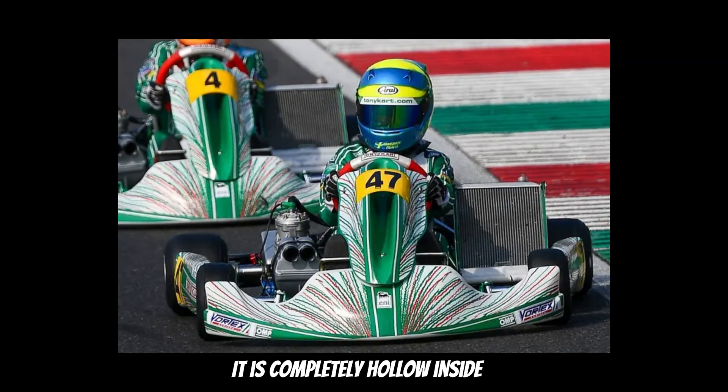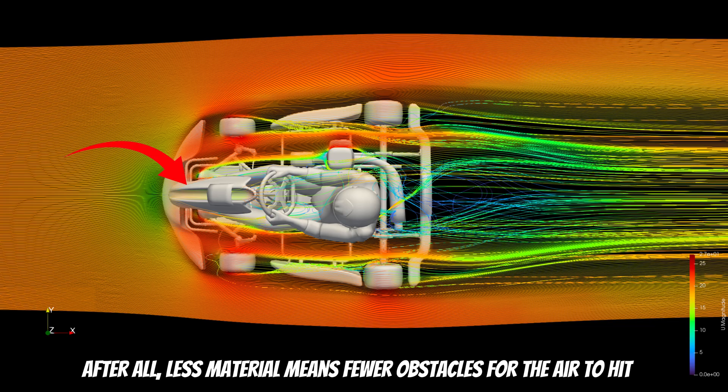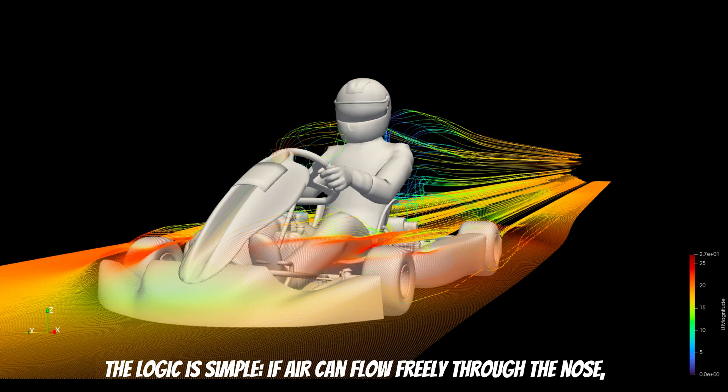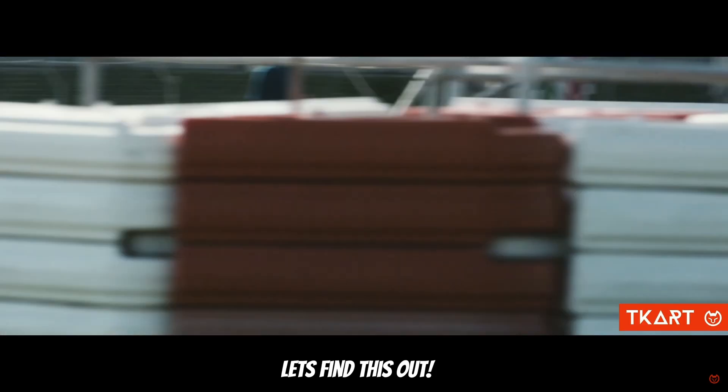It is completely hollow inside. At first glance, this seems like a major advantage for aerodynamics. After all, less material means fewer obstacles for the air to meet. The logic is simple — if air can flow freely through the nose, there should be less resistance, right? Let's find this out.